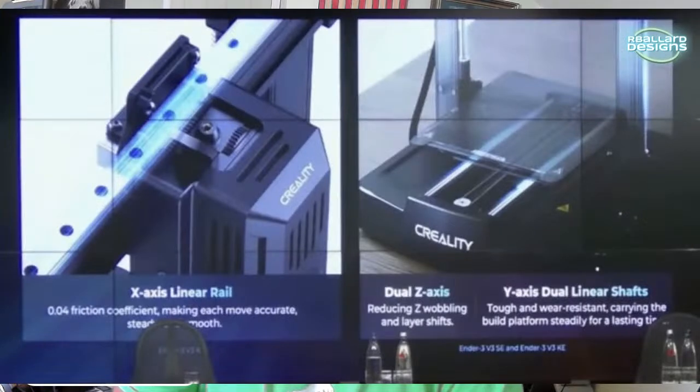Here's the picture they put up — on the left you can see the X-axis with the linear rail, and on the right you can see that both the SE and the KE have a linear rod as the Y-axis. They didn't show the equivalent detail for the V3.